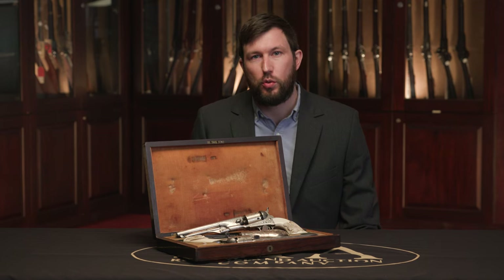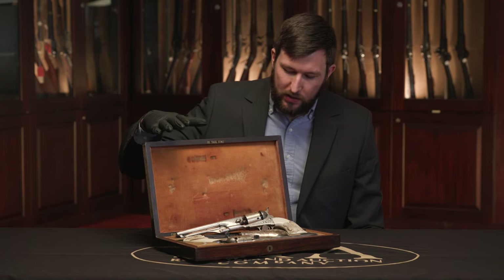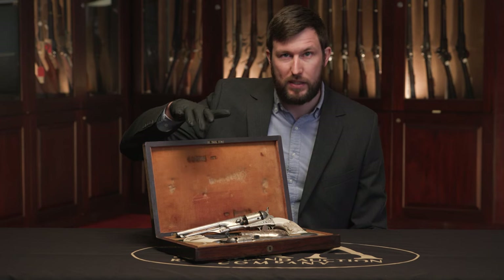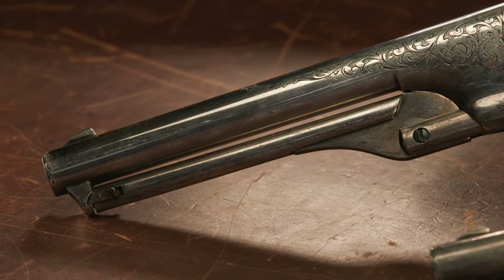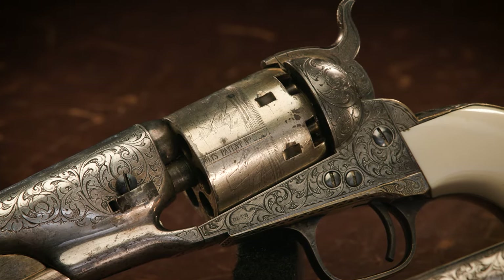Colt 1861 Navy percussion revolvers are already one of the rarer Colt models and one of the more desirable. There are only around 38,000 of these revolvers made compared to over 200,000 of the Model 1860 Army revolvers, which were made in the same time frame. The 1861 Navy is a very attractive design — it's got the sleeker loading lever and round barrel design like the 1860 Army, but because it's still 36 caliber, the cylinder doesn't have to be stepped down, so it's a little sleeker design.